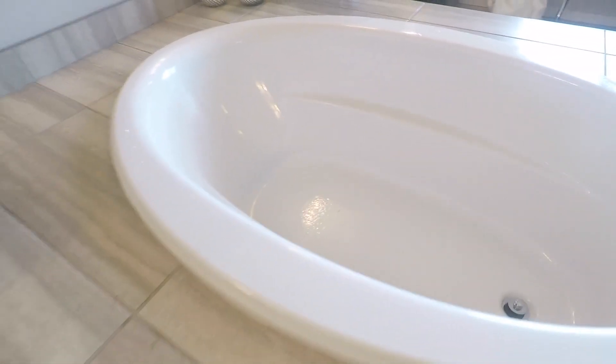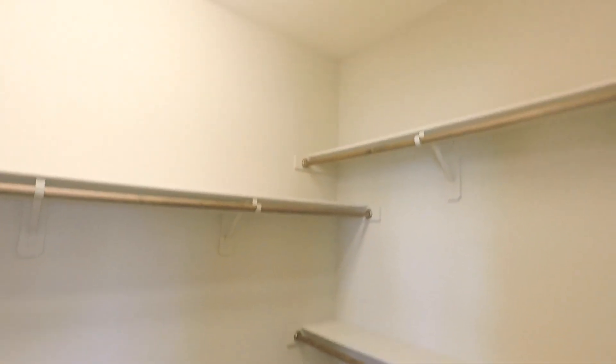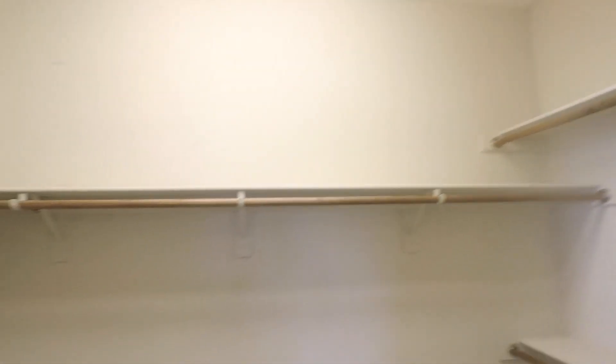Nice deep tub — Kohler, top of the line. I don't see jacuzzi jets, but who cares? Nice for soaking, definitely. Same tile throughout. Here's another walk-in — I think it's about the same size as the other one. A his and a hers. Look at that — is that not a nice view or what?